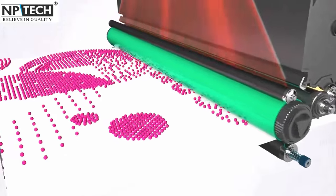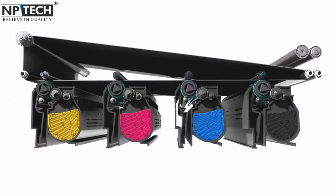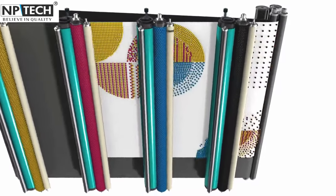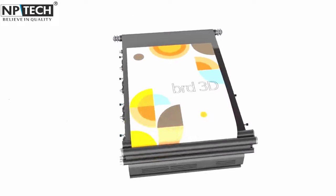Let's start with one of our flagship offerings: Compatible Toner Cartridges. We understand the frustration of expensive original cartridges, so we've developed our own line that works seamlessly with all leading printer brands. Say goodbye to those printing woes and hello to superior-quality prints at a fraction of the cost.